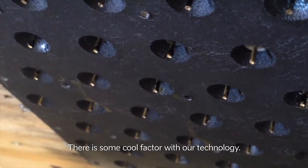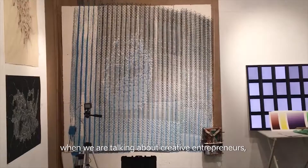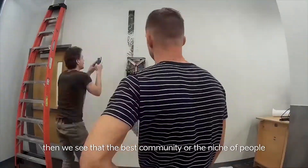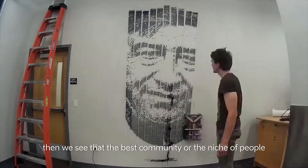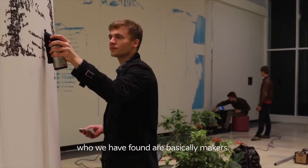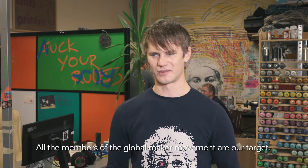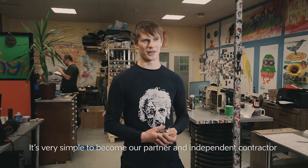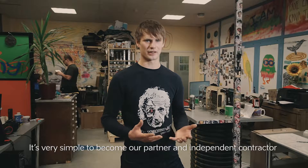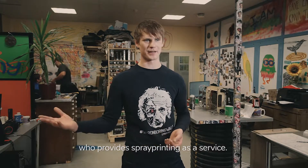There is some cool factor with our technology that has helped us to get attention everywhere we go. When we're talking about creative entrepreneurs, we see that the best community or niche of people who we have found are basically makers. All the members of the global maker movement are our target. It's very simple to become our partner and independent contractor who provides spray printing as a service.